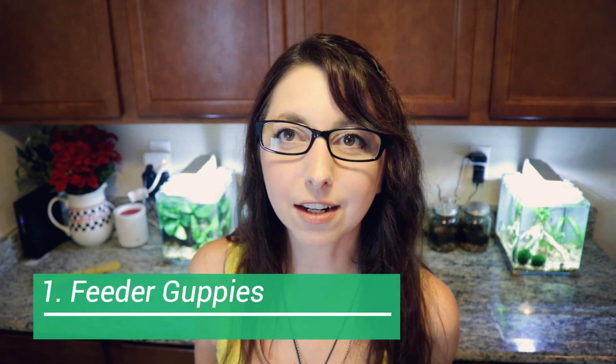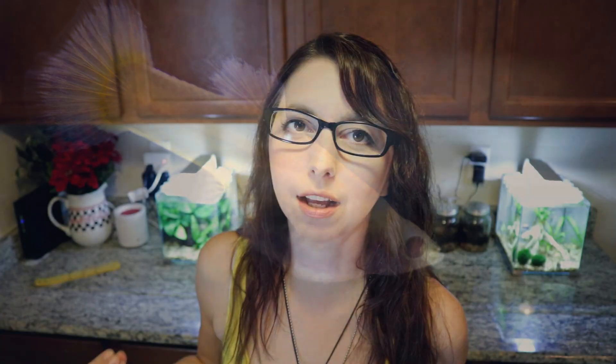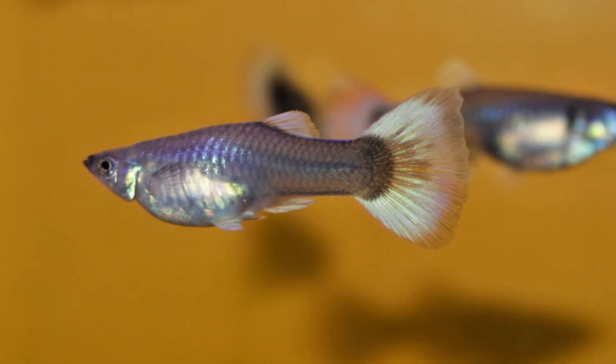Number one on our list are feeder guppies. I'm going with feeder guppies as opposed to fancy guppies because sometimes those bright, beautiful, brilliant colors that fancy guppies come in might actually agitate the betta. I have seen people integrate fancy guppies with bettas successfully, but this is not something that is recommended if you want to have a better chance of success.